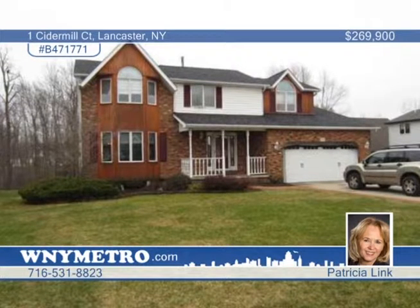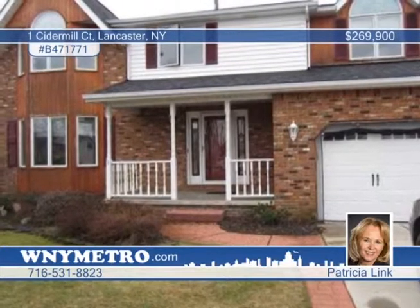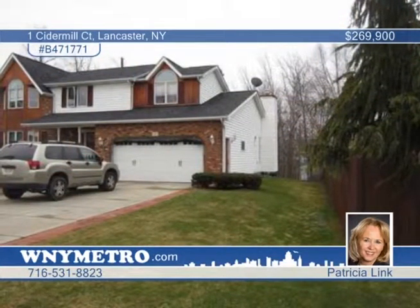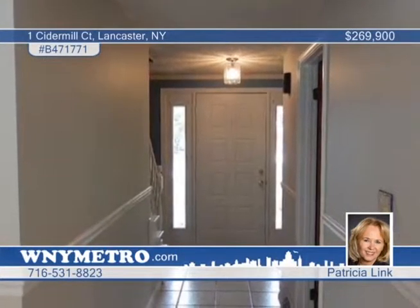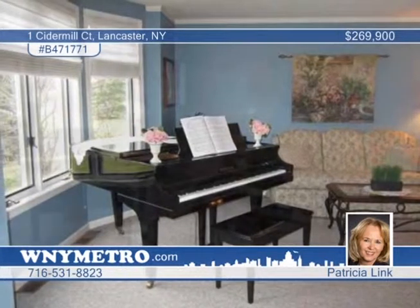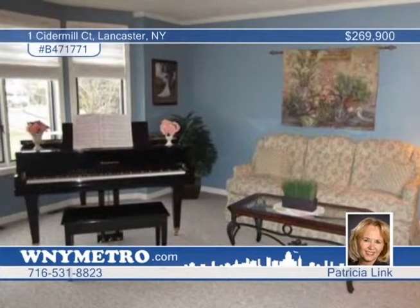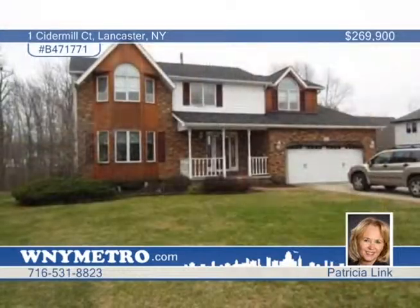This breathtaking four-bedroom, two-and-a-half-bath colonial has so much to offer. Start with the desirable location on the cul-de-sac in the Enchanted Forest subdivision. Step inside and fall in love with a beautifully updated kitchen with cabinets galore, tile floors, and sliding glass doors leading to the deck with view of the park-like setting. The family room boasts cathedral ceilings, skylights, and gas fireplace for easy relaxing. The finished basement adds an extra living area with wet bar and rec area. Quality construction throughout. Hurry, this one won't last. Call Patricia Link to schedule your personal tour today.